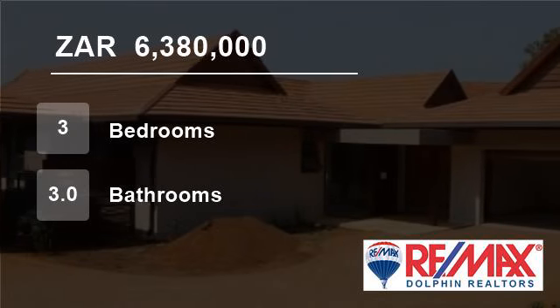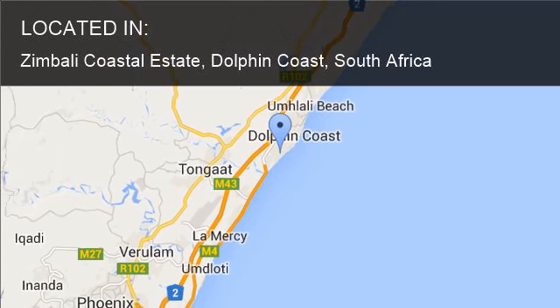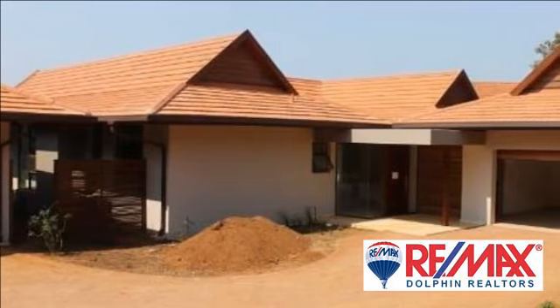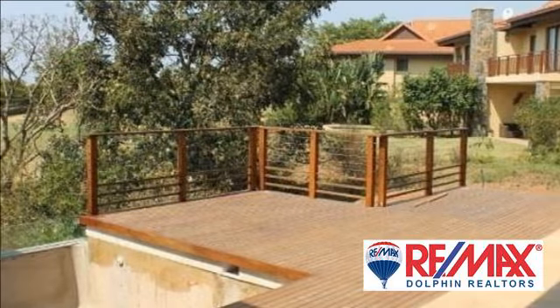Welcome to this three-bedroom flat for sale in Zimbabwe Coastal Estate, Dolphin Coast, South Africa, for R6,380,000. Off-plan apartments in the exclusive Zimbabwe Coastal Estate.